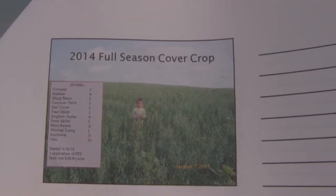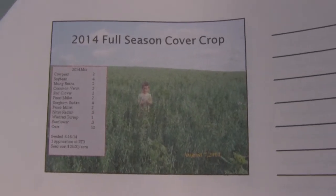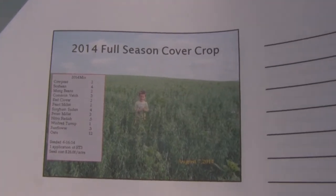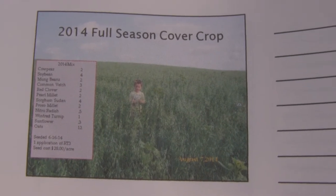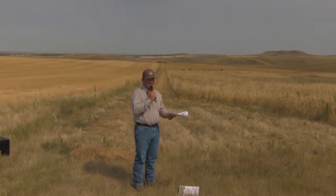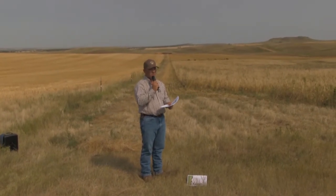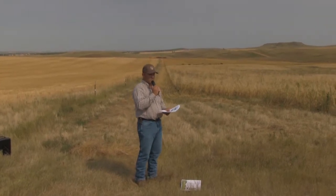The dollars per acre will vary depending on the seed source. This year we were running around $1.35 to $1.40 per pound for our custom blend. Over on Section 19 by our approach, you'll actually see that variety. We seeded that after a winter triticale hairy vetch last year, and the field was so wet this year we couldn't get into it until about the 15th of July. It's about knee high in places.